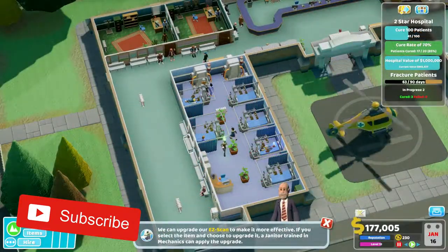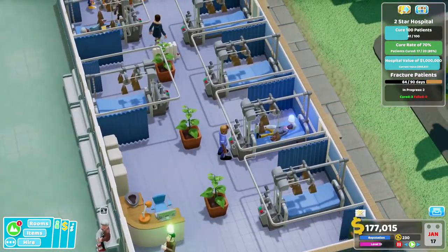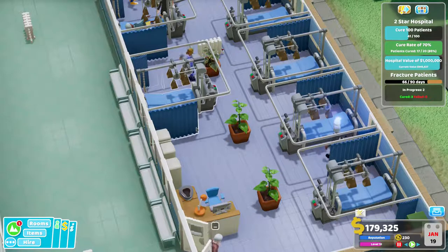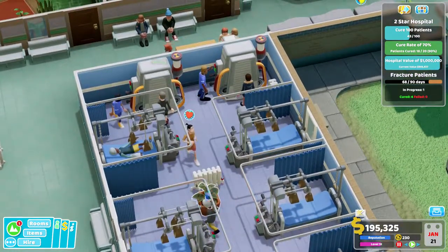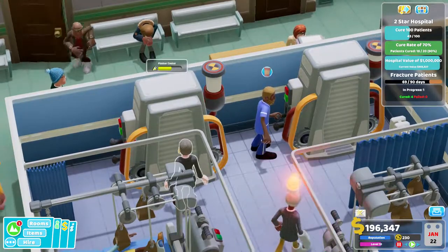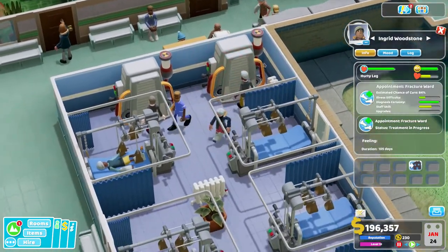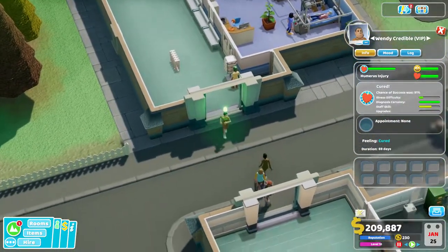Welcome back to another Two Point Hospital Let's Play. We're just getting to the end of our emergency here — we cured three, we've got two in progress, and we still have a little bit of time. This guy looks like he's about to be cured. I think there's probably someone already in one of these units — not actually sure whether you were an emergency patient or not, but yeah, you're being cured.